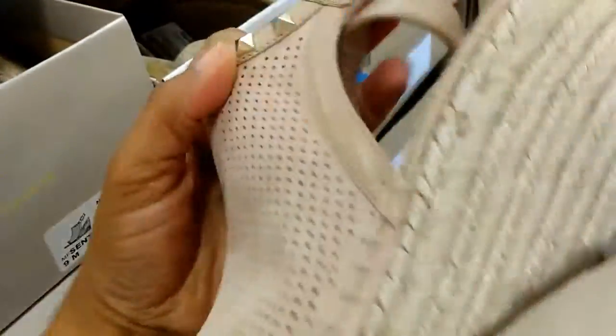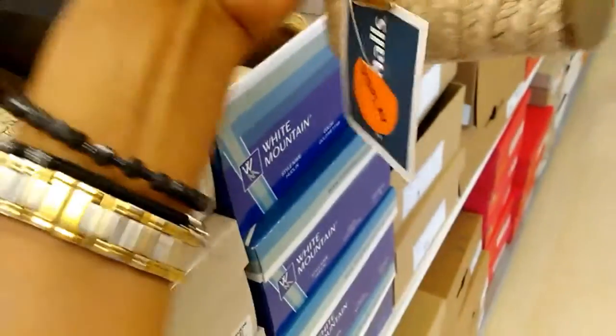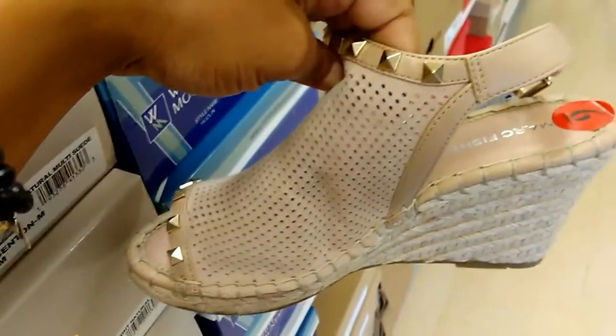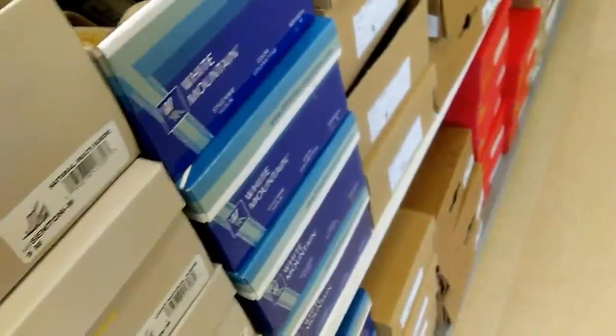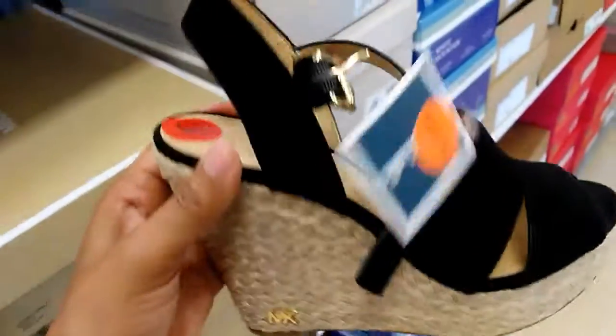Marc Fisher — really cute, $49.99. This is like a blush. It's from Michael Kors, $59.99 — this is a black wedge.